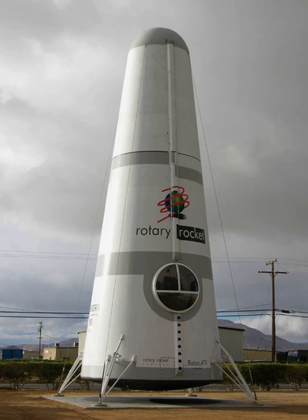To many, the Roton represents the program that launched Mojave into the space age, and this theme was echoed during the dedication ceremony that took place during the Veterans Day celebration on November 11, at which Brian Binnie was the keynote speaker. The Rotary Rocket hangars are now occupied by the National Test Pilot School.